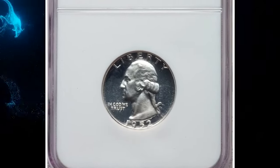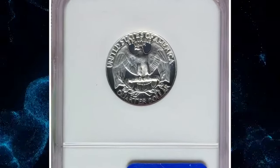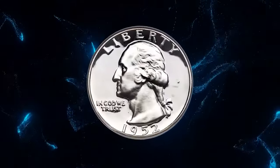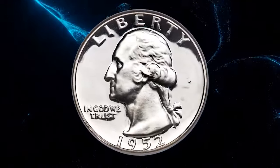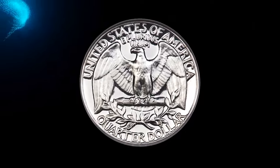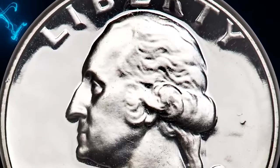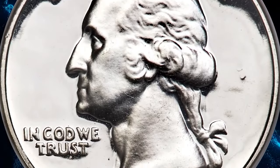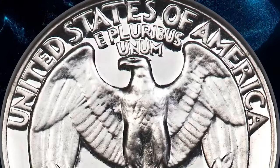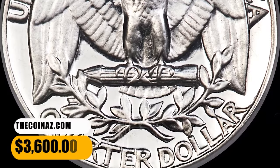1952 Proof Washington quarter — rare Ultra Cameo example, graded as PR67 Ultra Cameo by NGC. The mint resumed proof set offerings in 1950, and collector demand really took off in 1952, when a mintage of 81,980 proof Washington quarters was achieved. This impeccably preserved superb gem exhibits sharply detailed design elements throughout, and the deeply mirrored fields contrast profoundly with the richly frosted devices. Sold on December 15, 2023 for $3,600.